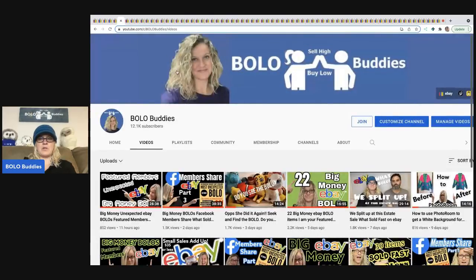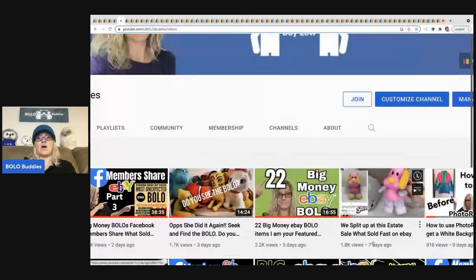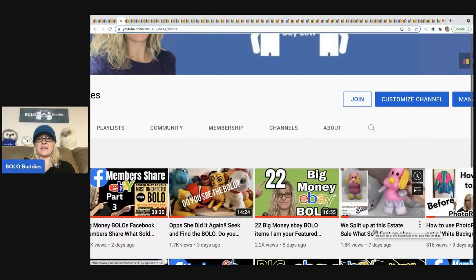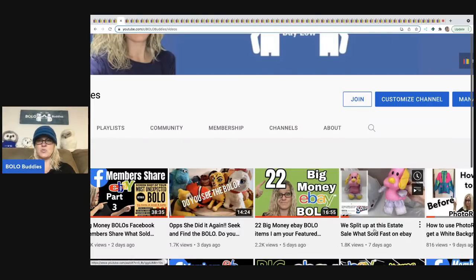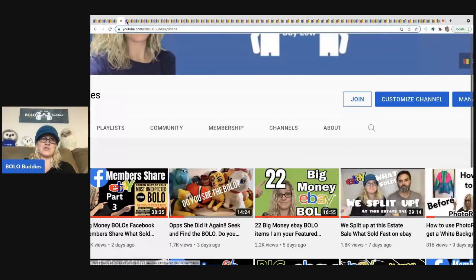Over on my Bolo Buddies channel, I just did a video with my husband on an estate sale. Him and I went in and split up, each with a bag of stuff. I'm going to say probably 10 to 12 items have already sold in that video. I'm going to show you three of the items I already sold that are bathroom Bolos — he shows his bag, I show mine, and I show you how we listed everything and what has sold so far. It's a fantastic video — you've got to go watch it.